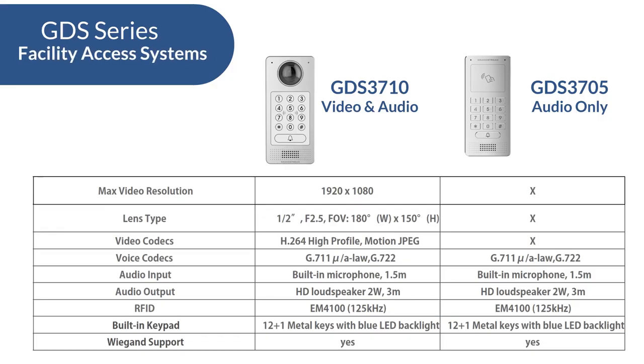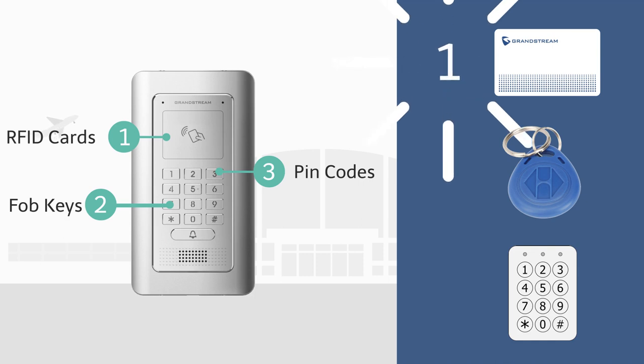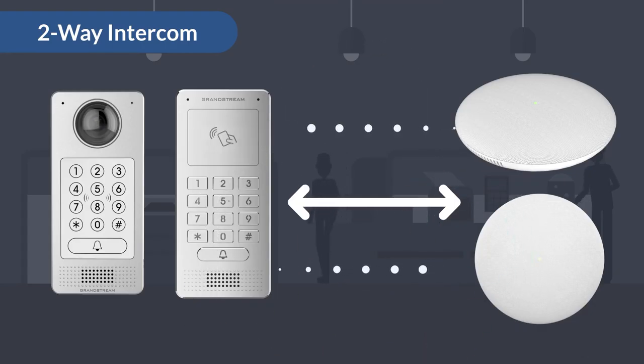This series features two models: the GDS 3710 for both video and audio, and the GDS 3705 for audio only. You can easily allow permitted users to access a building using either RFID cards, FOB keys, or simply input your designated PIN code. As a SIP device, the GDS series is able to make and receive SIP calls and offers a two-way intercom connection with any SIP phone and the GSC series of intercom devices.